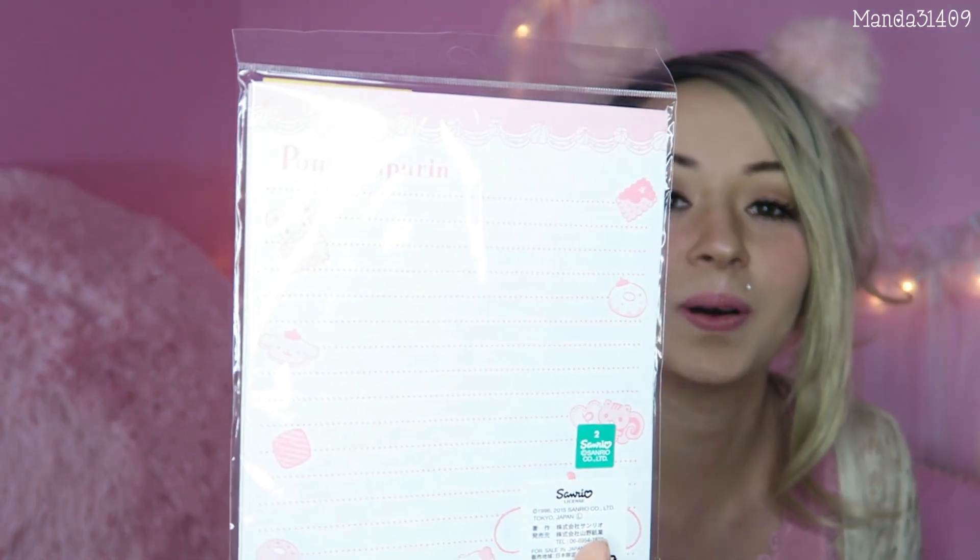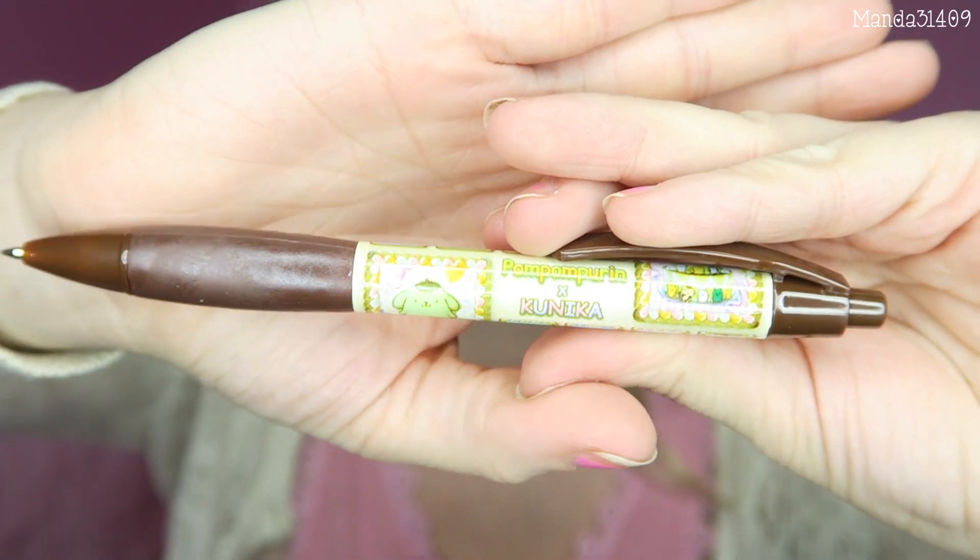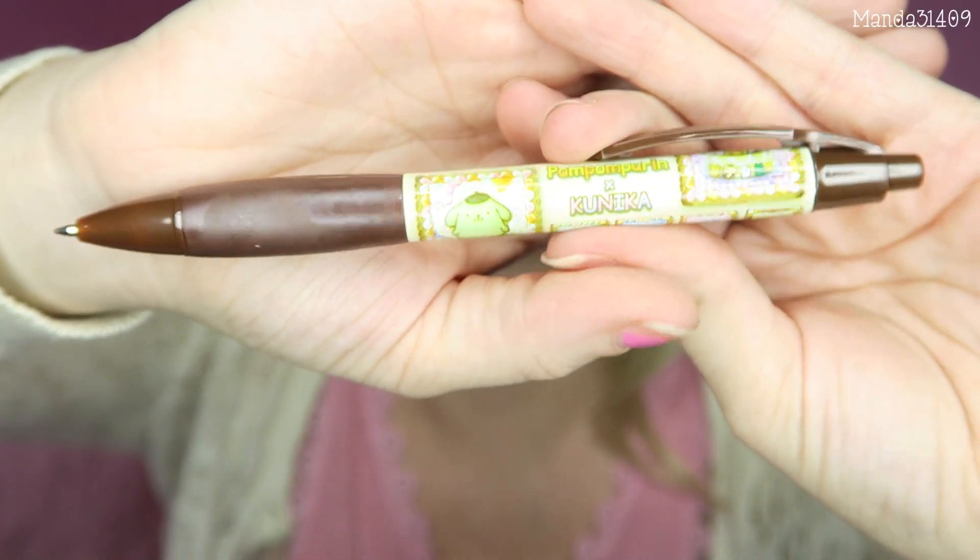Three more things in here. We have a Pom Pom Purin little stationery set — it comes with some stickers, some letter sets, and some little paper on the back that's all lined. So adorable! And then we also have a Pom Pom Purin pin. I got it open — it's just a little clicky pin. It says Pom Pom Purin and Cinnamoroll on it. It is super, super cute, and it's awesome that it comes with a little letter set too.